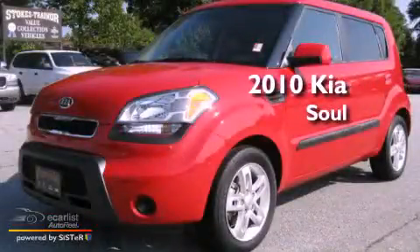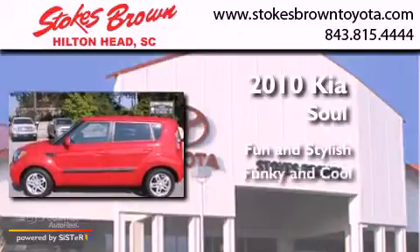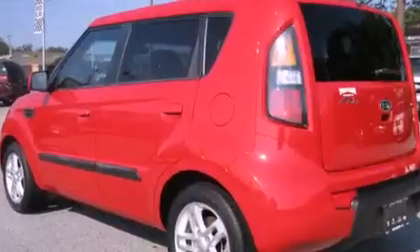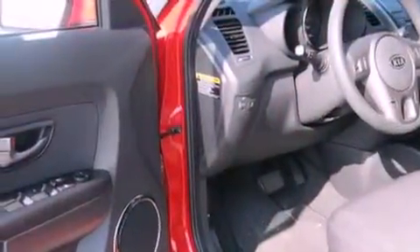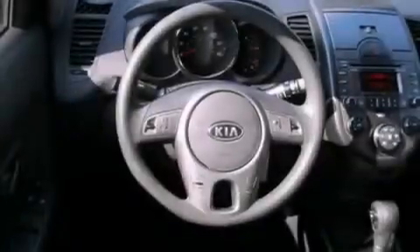This is a 2010 Kia Soul. Its top features include a rear window defroster, a keyless entry system, alloy wheels, privacy glass, and a low tire pressure indicator.